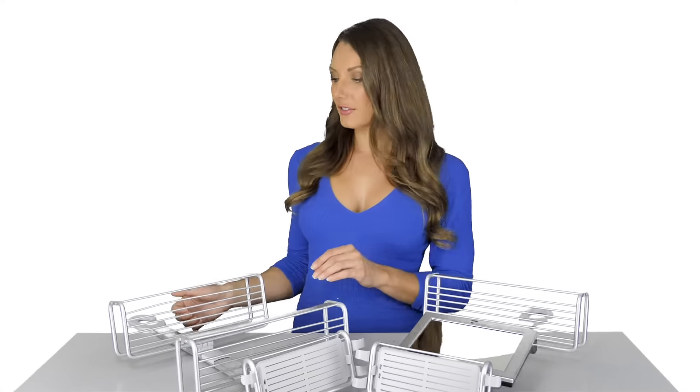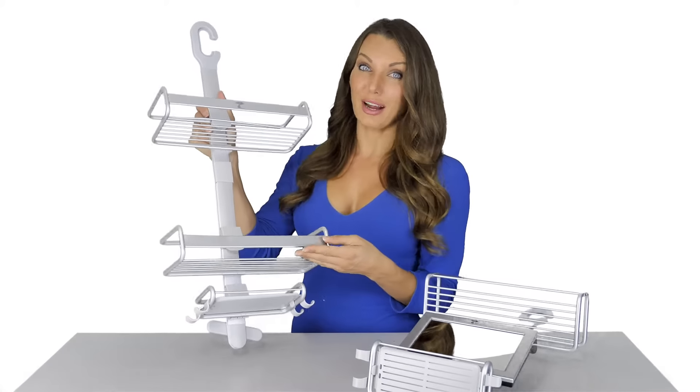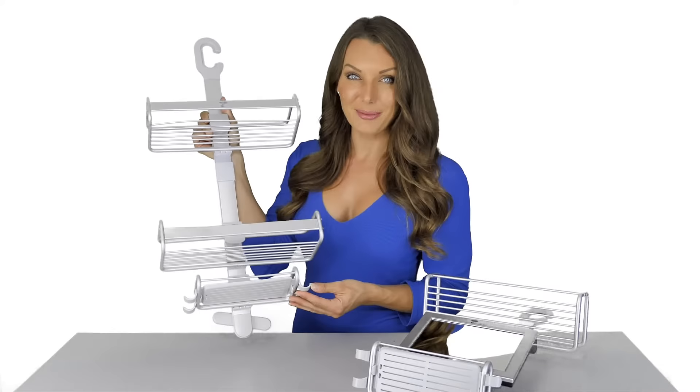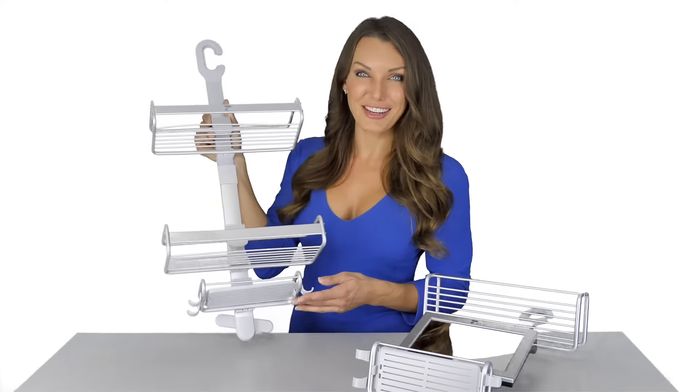We created the shelves so that they could be adjusted from left to right to accommodate larger bottles. We added hooks at the bottom so you can hang a loofah, your face brush, and your razor.